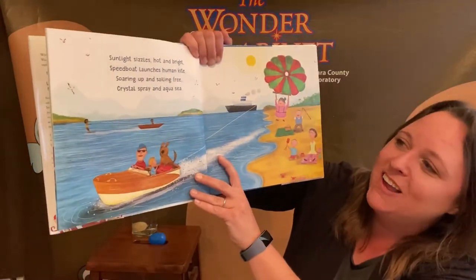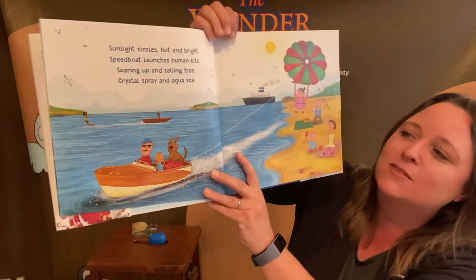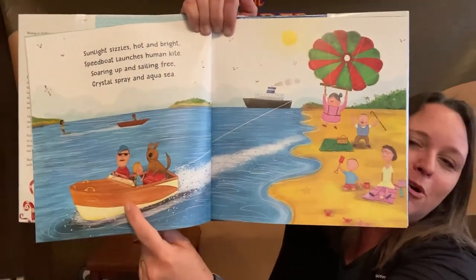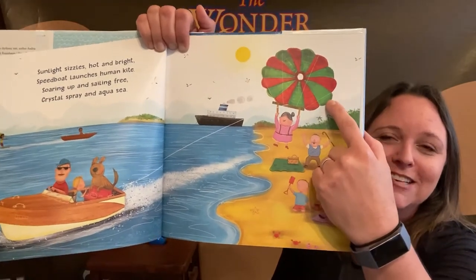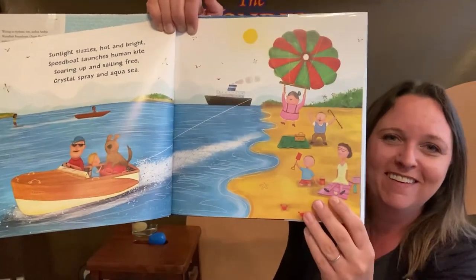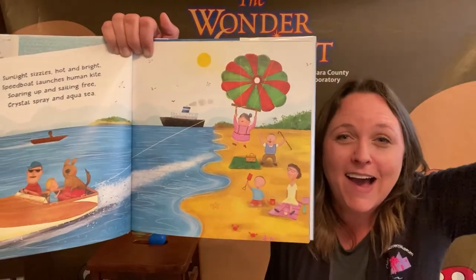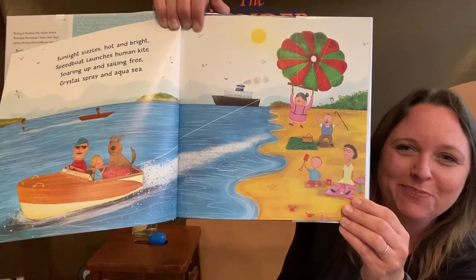Sunlight sizzles hot and bright. Speedboat launches human kite. Soaring up and sailing free, crystal spray and aqua sea. Look at this — this is a motorboat. This goes really, really fast. And look what it's pulling — it's a person parasailing. They actually can kind of fly above the ocean attached to the boat, like a kite. How fun.